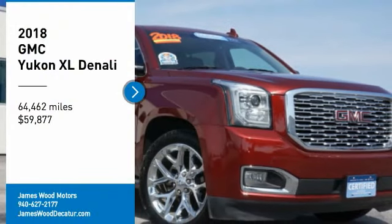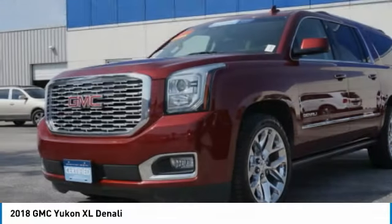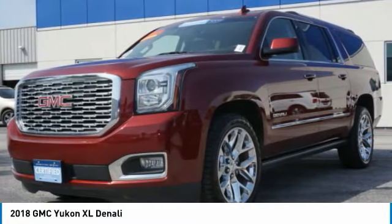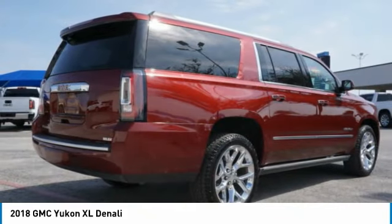Looking for the right vehicle? Check out the 2018 Yukon XL. GMC Yukon XL is a great choice for families who need a full-size SUV with maximum seating. The looks don't hurt either.